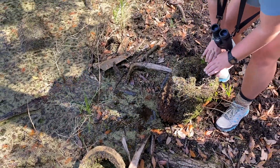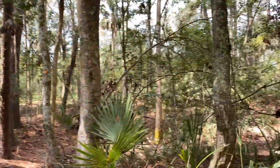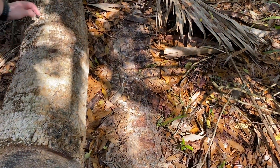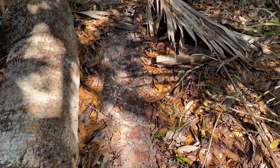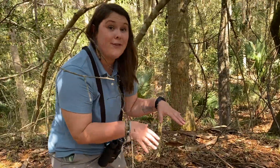Sometimes you find stuff. Sometimes you don't. And that's okay. A spider, some fungus, and a roly-poly. Even if the reptiles or amphibians aren't here, that means that their food is here.